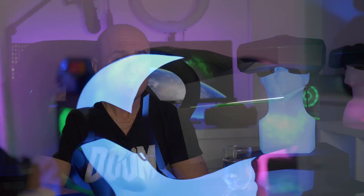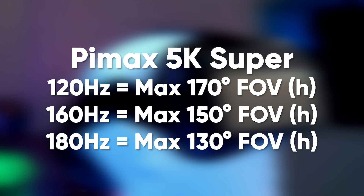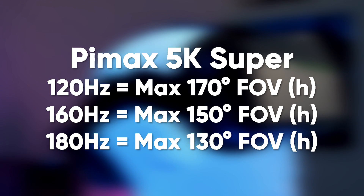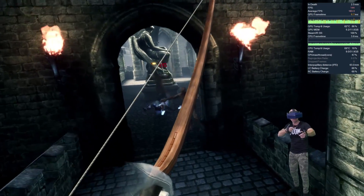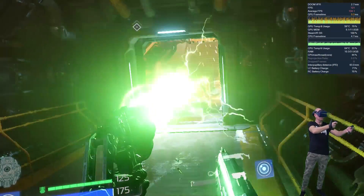Regarding field of view: if you're running up to 120 hertz, you get the same field of view as the 5K+. But once you bump up to 160 hertz, the large FOV of the 5K Super equals the normal FOV of the 5K Plus. And the large FOV in 180 hertz mode is as big as the small FOV of the 5K Plus — which is still larger than the Valve Index. It's expected to be around $100 more expensive than the 5K Plus and will release this winter. This video is about high refresh rates and how you can benefit from them.